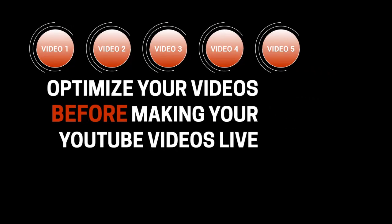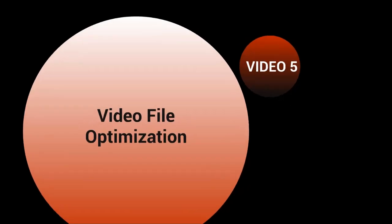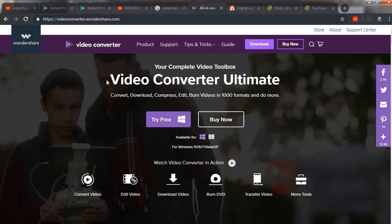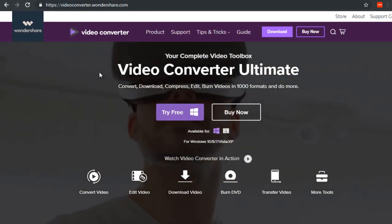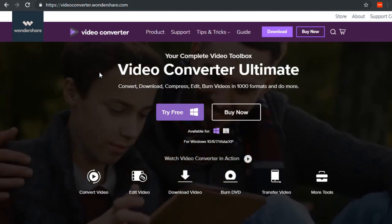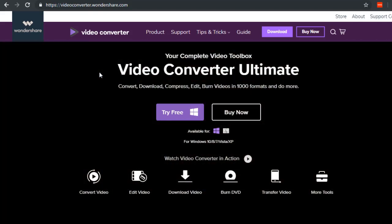Welcome to video five. Let's talk about video file optimization. Did you know that all files contain data that tells YouTube what your video could be about? YouTube gets an idea of your video's content by transcribing it, and for the most part it can figure out what it's about if you have voice and speaking in it.